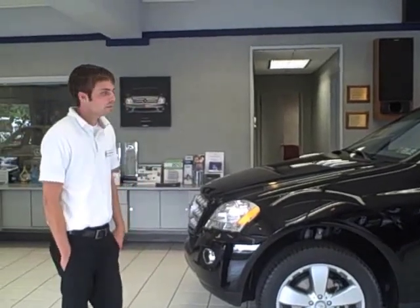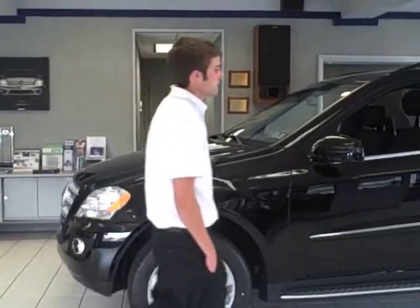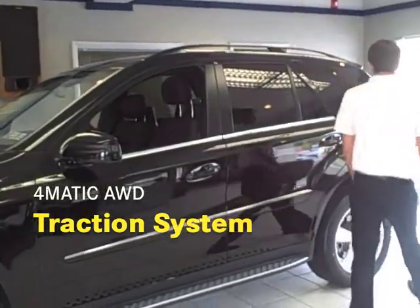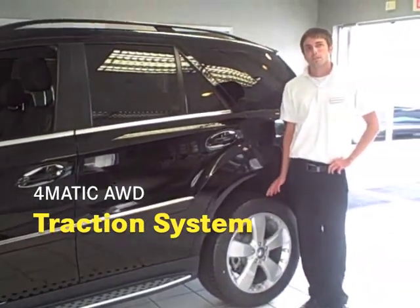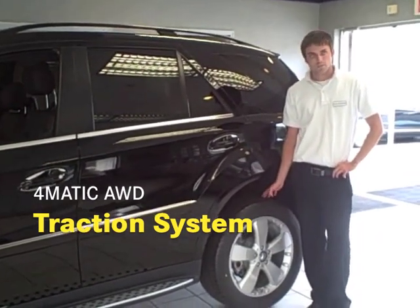It also comes in diesel and hybrid. This one here is equipped with the 4MATIC all-wheel drive traction system, where if one wheel is slipping, the other three wheels will make up for the traction that this one doesn't have with the torque from the engine.